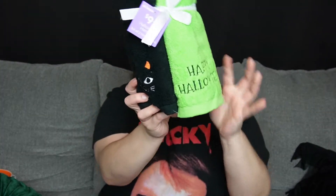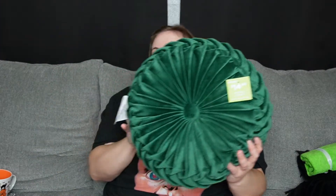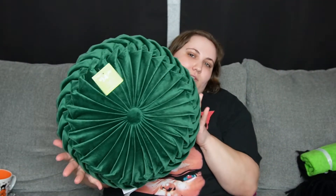We also got from At Home this little hand towel set. It was $9.99. You get two towels — one just says Happy Halloween, and then one has a little cat face on it. These will just be really cute in our bathroom this year, especially because I think I'm going to do something different than I normally do. The last thing that I got from At Home — we got this pillow. This was in their Witch's Garden section and it's $14.99. I just really liked this green color. It's a really soft pillow and I think it's going to look really good on our couch with all of our other Halloween colors.